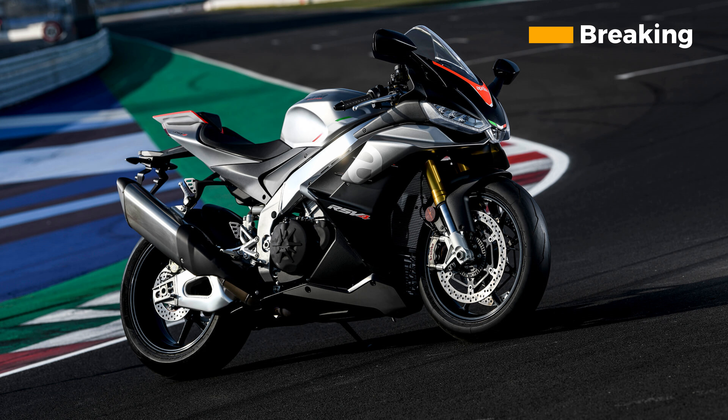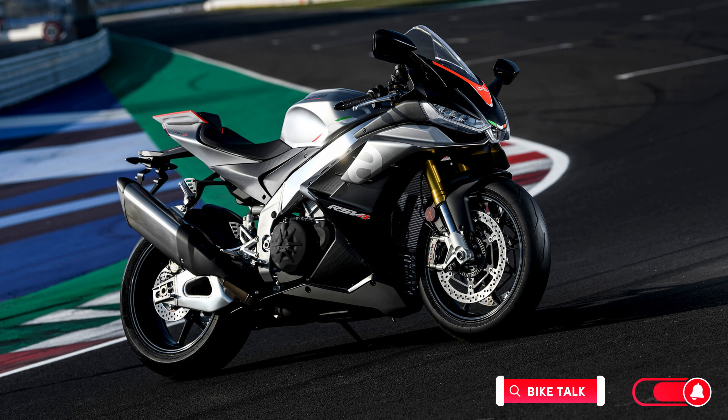Braking system. The new RSV4 is equipped with Brembo M4-32 monoblock calipers that grip 320mm discs up front, and the rear brake is a Brembo 220mm disc with a single-piston caliper. The brakes are very powerful and provide excellent stopping power, and the bike also features Bosch cornering ABS that helps to prevent the wheels from locking up under hard braking.